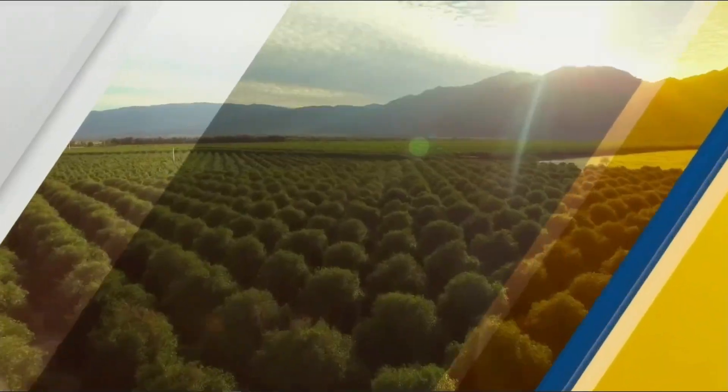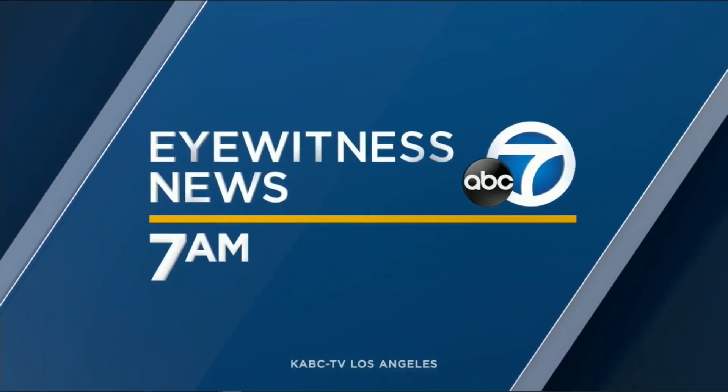Live from ABC7, this is Eyewitness News at 7. Father's Day is just a few days away, and if you haven't bought dad a gift yet, we have unique gift ideas for dads with tech expert Dr. Frank.